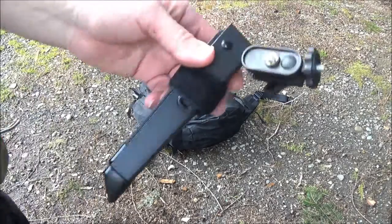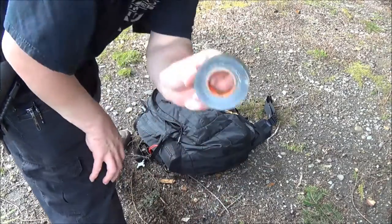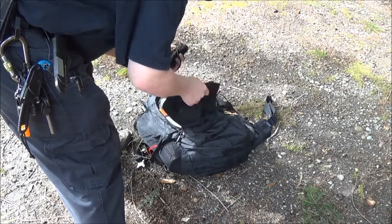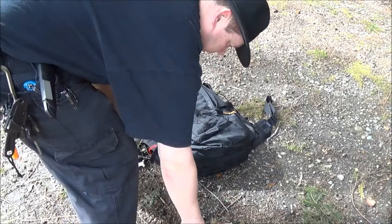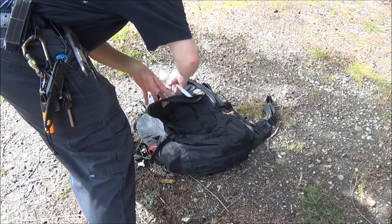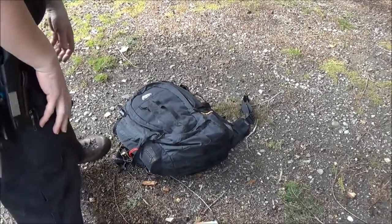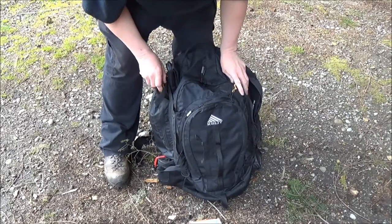I've got the ultra pod for the camera, which I haven't used yet but will hopefully soon. Some duct tape — always good to have. A bunch of fatwood. Paracord — always good to have. Some snacks and utensils. I could probably carve a spoon but why do all the work? And some extra fatwood.